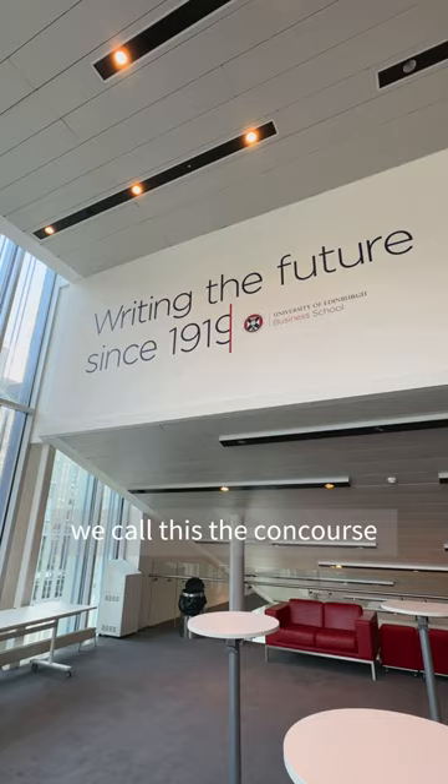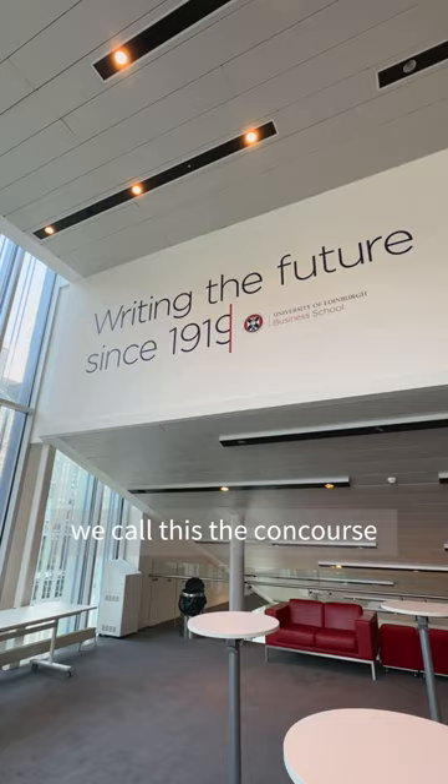If you walk back to the main reception area, we call this the concourse, and the auditorium will be on your right.